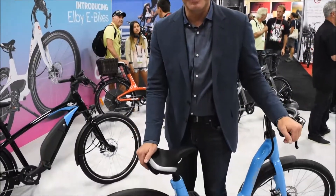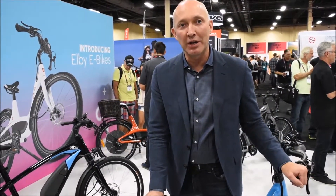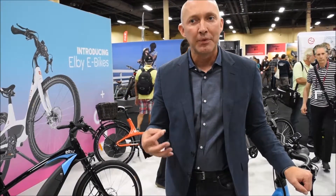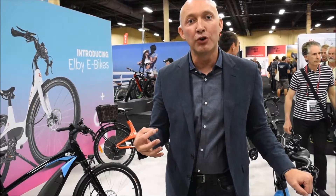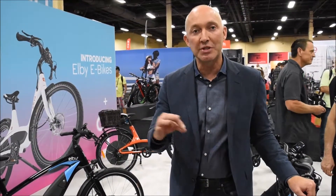Here we have the LB S1, our street model which is a low step-through design — a beautifully integrated bike with a Bionics 500 watt motor, which is a hub motor, somewhat unique now in Europe. Originally eBikes started with hub motors; there's been some transition to mid-motor. We find with the hub motor, customers and dealers testing it on a road application find it a very phenomenal ride.